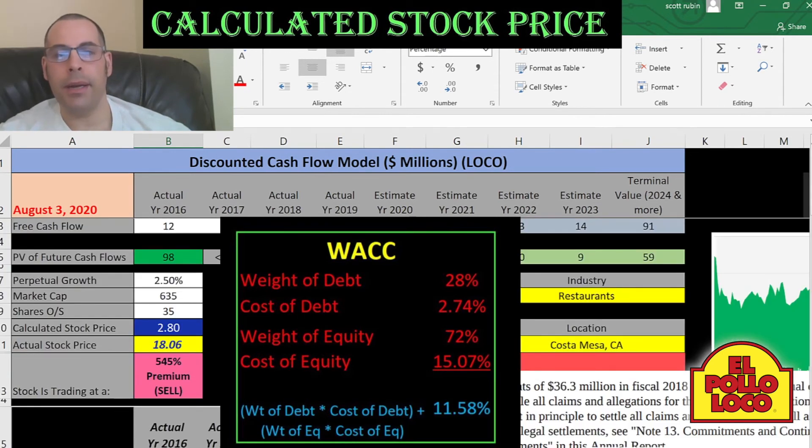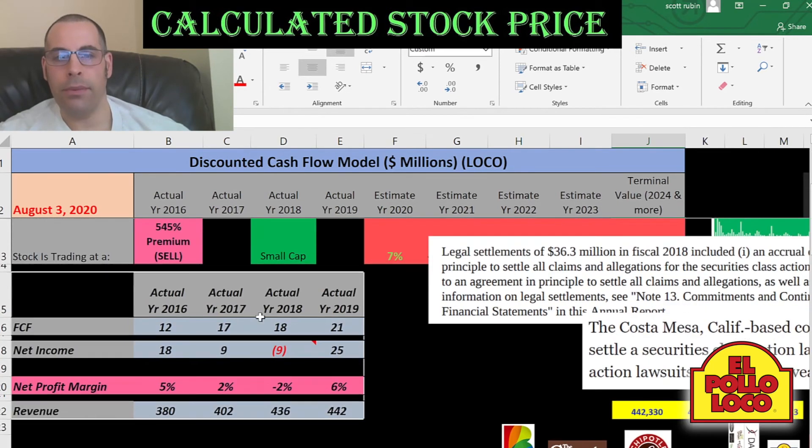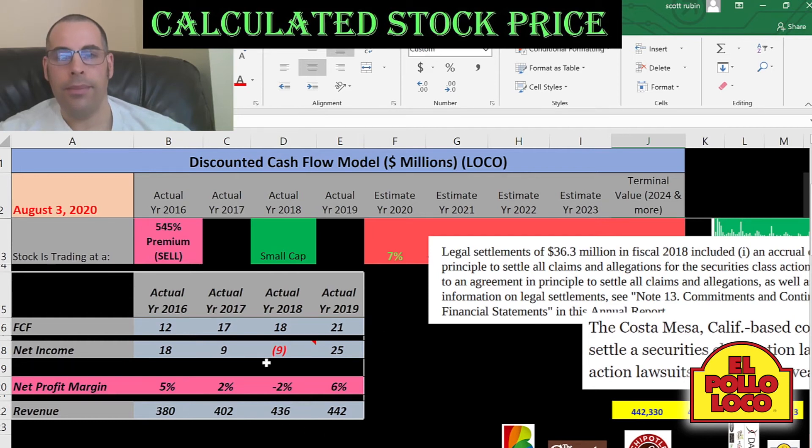We estimated four years of future free cash flows and also a terminal value, which is all free cash flows past year four. We estimated those numbers based off of the financial information we input earlier. We then discounted those numbers back to today's dollar amount using the weighted average cost of capital. Those discounted numbers are here in green, and if you sum these numbers, that's the value of the company according to the model.